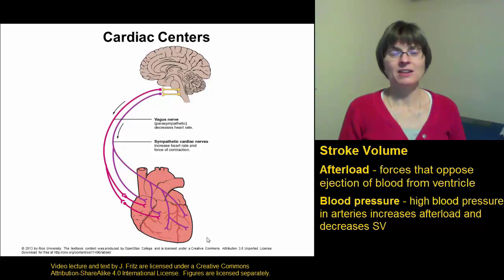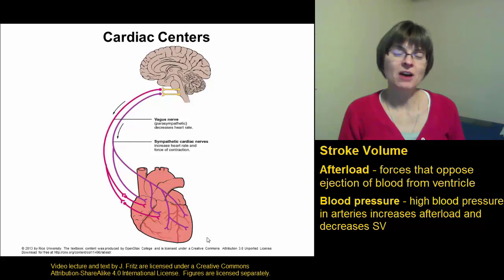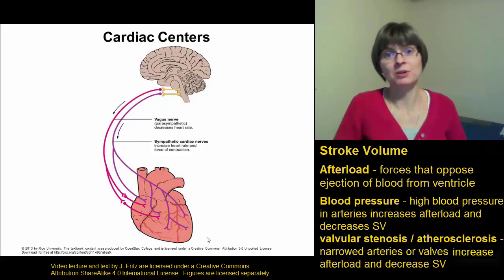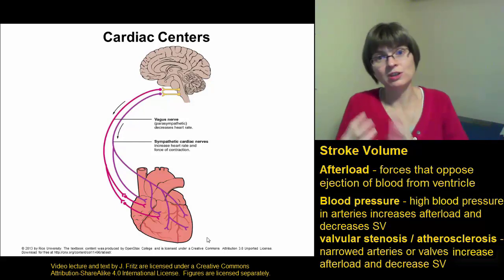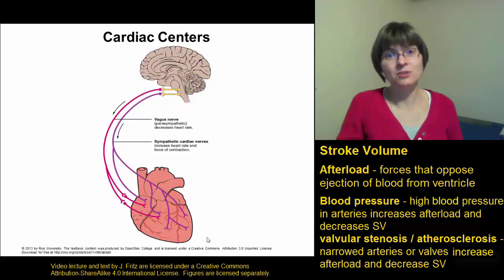Some other things that can affect the afterload are the physical conditions of the arteries or of the heart. We've talked about valvular stenosis, where the valves are narrowed, or atherosclerosis, where the arteries are narrowed by a buildup of fatty deposits. In both cases, you've narrowed the opening that you're pushing the blood into, and that is going to make it harder to push the blood through. That increases the afterload, which decreases the stroke volume and decreases the cardiac output.